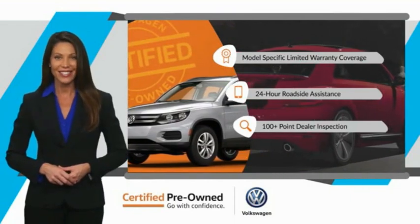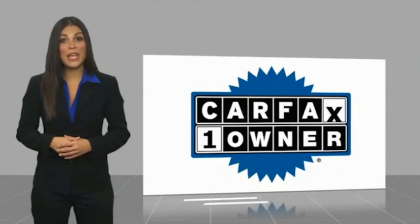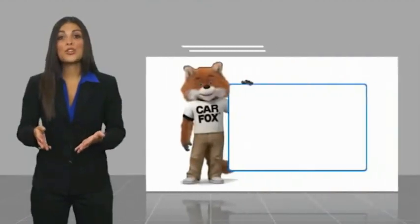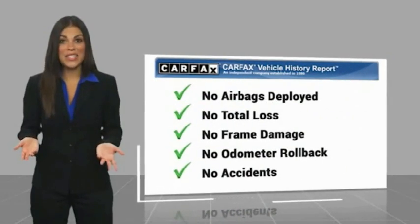See your dealer for details. This is a one-owner vehicle with a Carfax vehicle history report. Be sure to find a complimentary copy of this report online or contact the dealership.